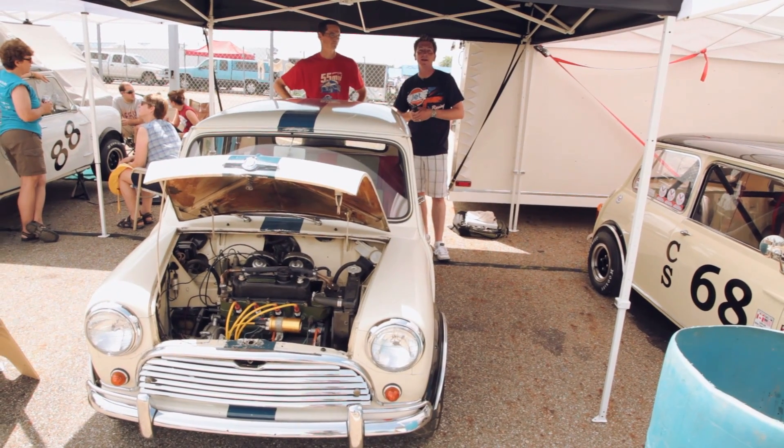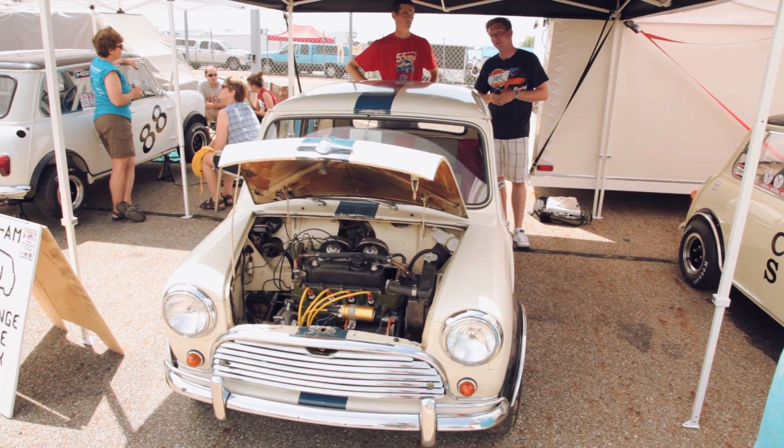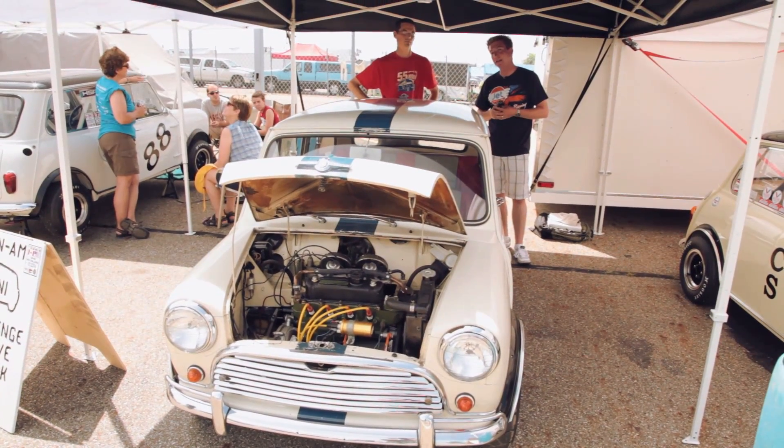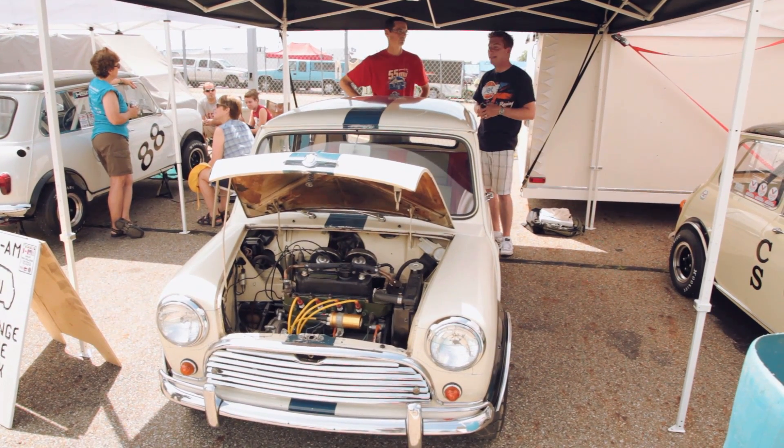As I'm traveling through the pits here, I stumbled upon an absolute gem. I'd like to introduce you to the owner of this magnificent Mini with a ton of pedigree. This is John Hedin.